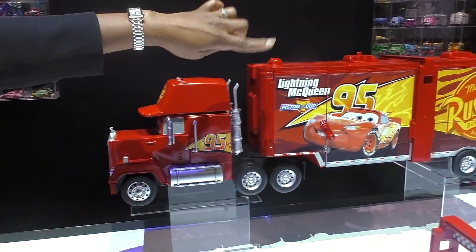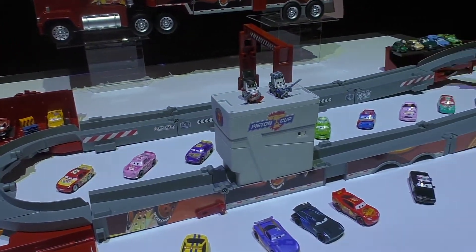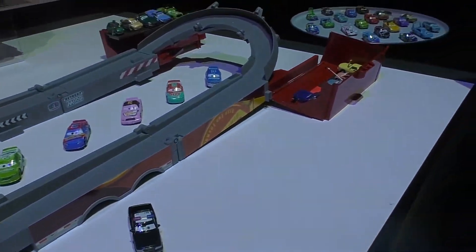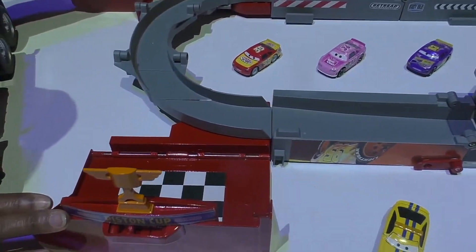And when you open the trailer, it transforms into this amazing Speedway track set. There are different areas of play: there's the audience stands, the winner's circle, the pit stop — you can get a tune-up.